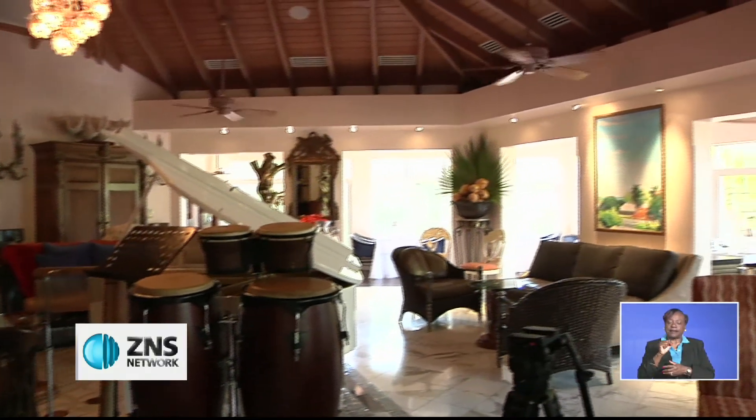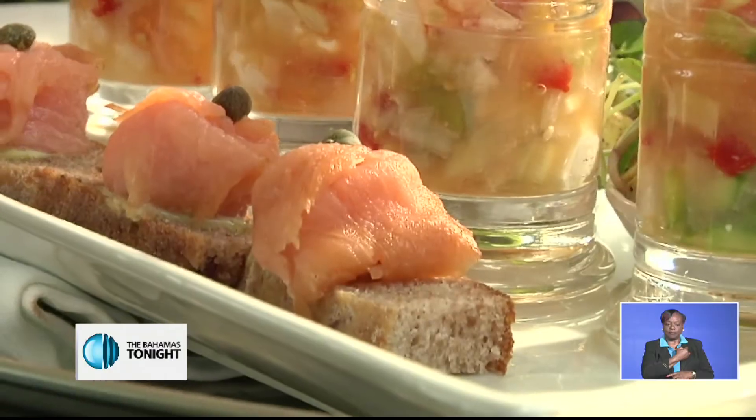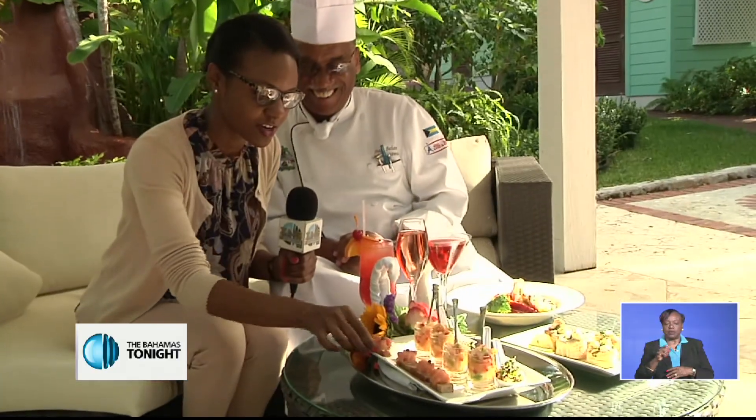Sapodilla Fine Dining on West Bay Street was one of many restaurants offering an Easter brunch today. Executive Chef and General Manager Edwin Johnson gave me a preview, starting me off with a smoked salmon on a walnut and cranberry bread. I'm going to give it a try.